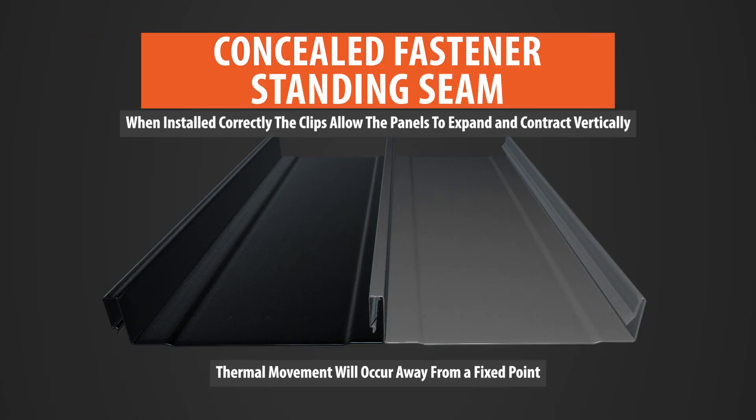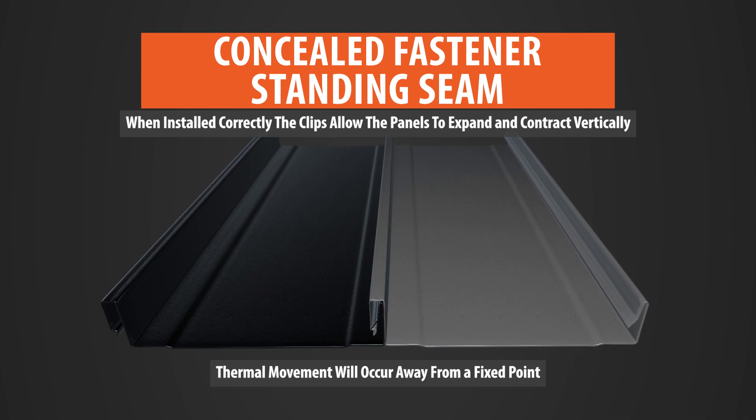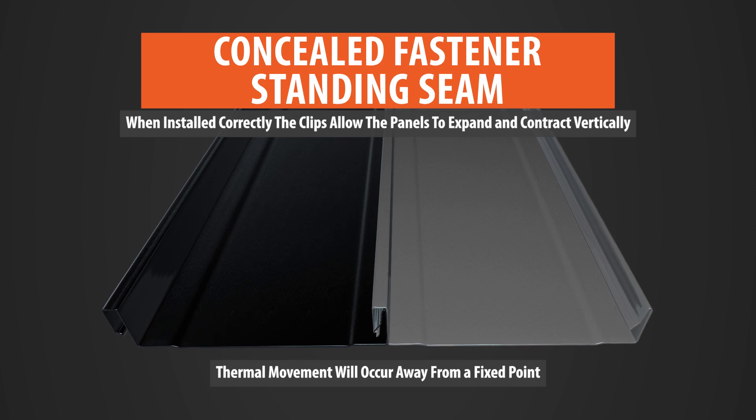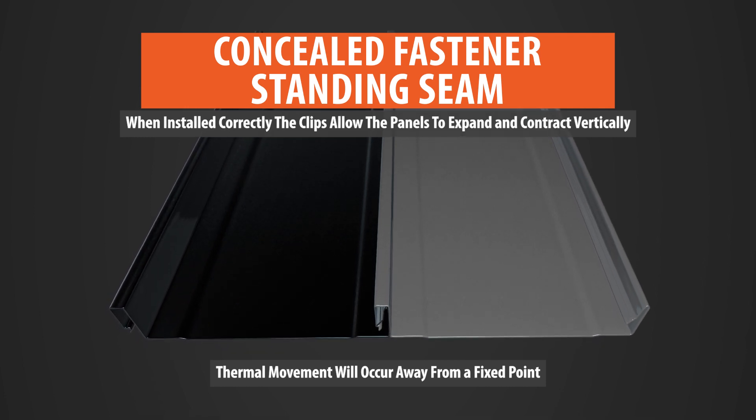That means a lot less maintenance down the road. Coming back to expansion and contraction, a standing seam panel is designed so that it can move — it's not pinned in place with screws. So when expansion occurs, the panel itself moves and you don't have the problem of screws backing themselves out. Because we're talking about leak points, it seems like there are certain climates where you'd rather have standing seam because you won't have as much potential for leaks.